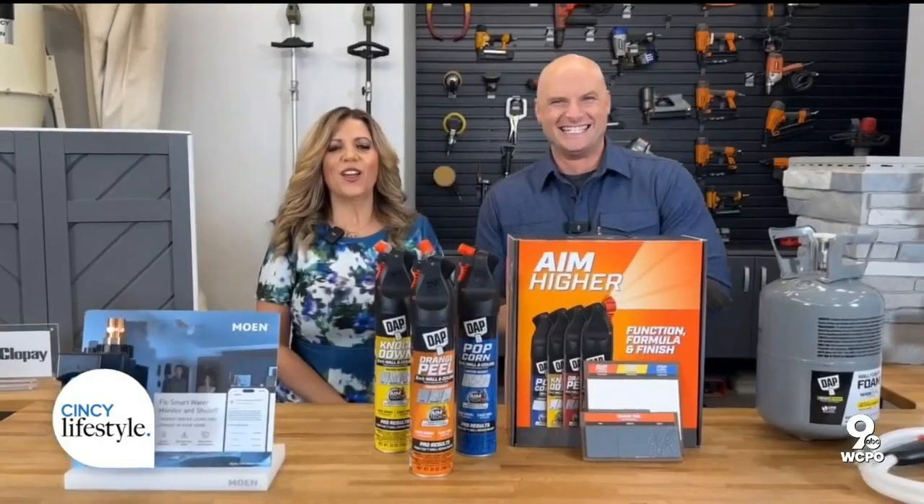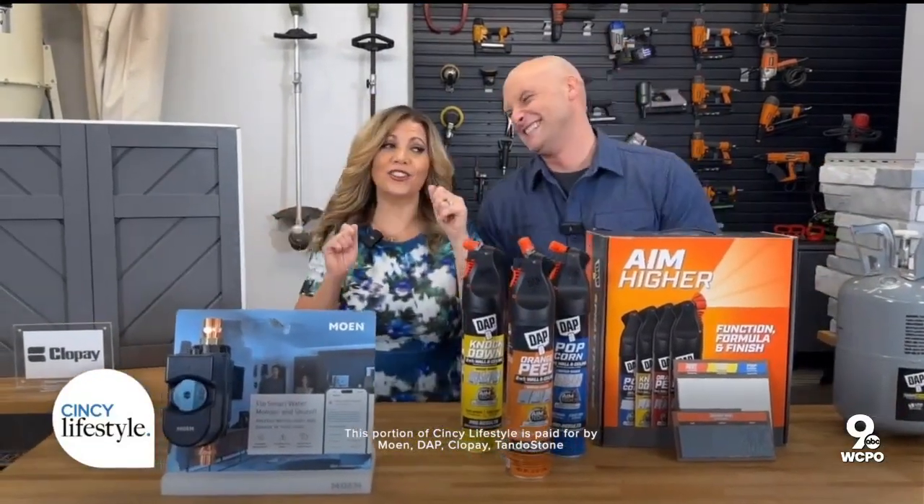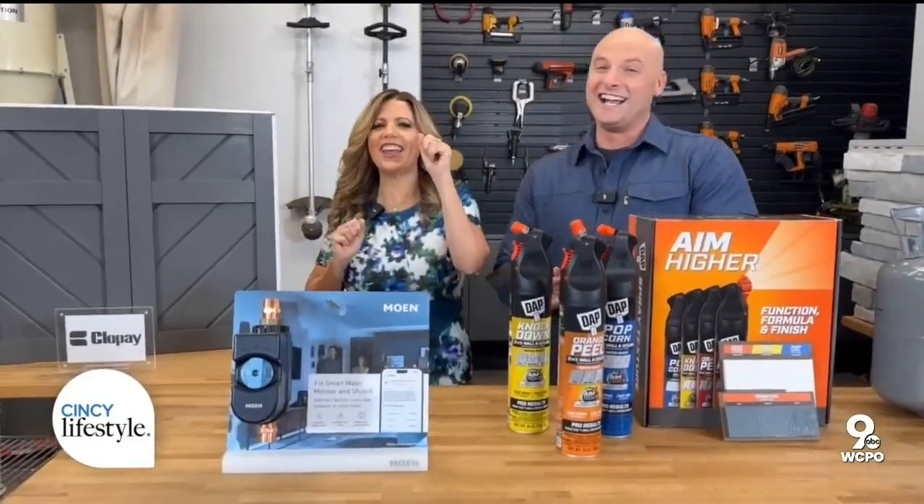Let's talk about the hottest home trends with two of the best in the business, Catherine Emery and Chip Wade. They have been telling stories for decades and join us now with finds from the Design and Construction Week in Las Vegas. We are so happy to be back with you. Chip, another day, another trade show, my friend. I know you love this.